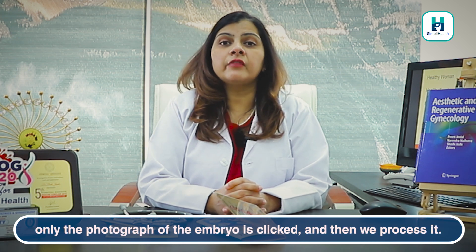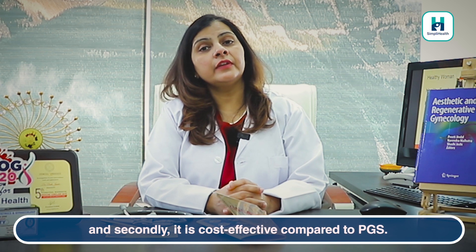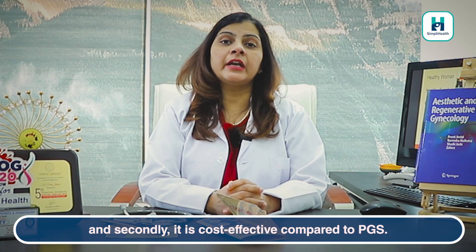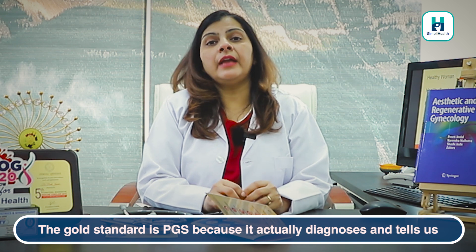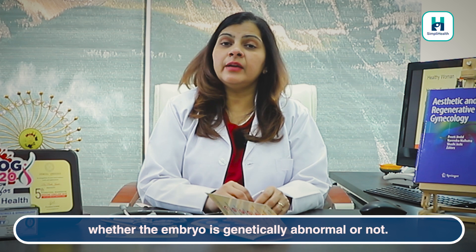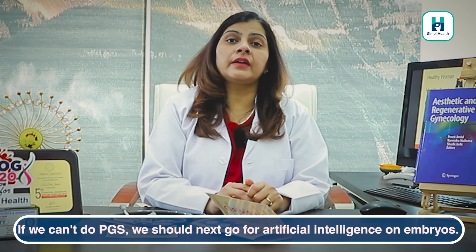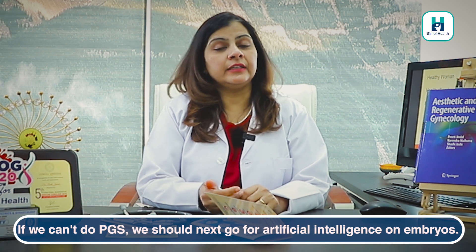With artificial intelligence, photographs of the embryo are taken, so there is no chance of embryo damage. The other advantage is that the charges are much less compared to PGS. The gold standard is PGS because it actually tells us whether the embryo is genetically abnormal or not. But if we cannot do PGS, the next best option we can go for is artificial intelligence.